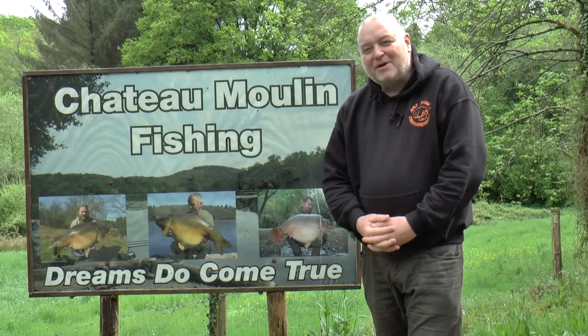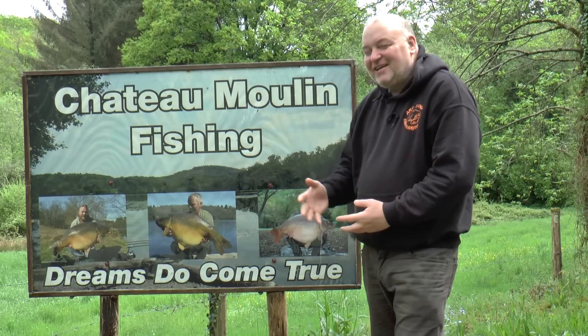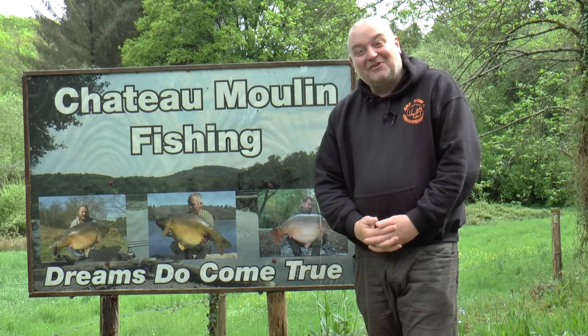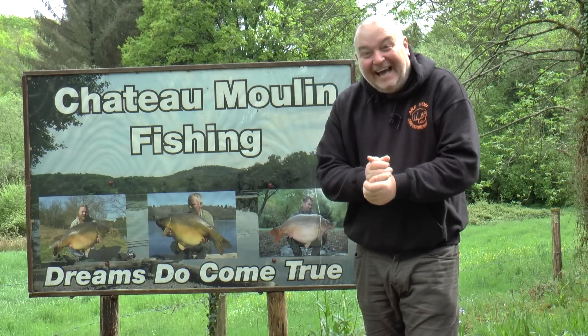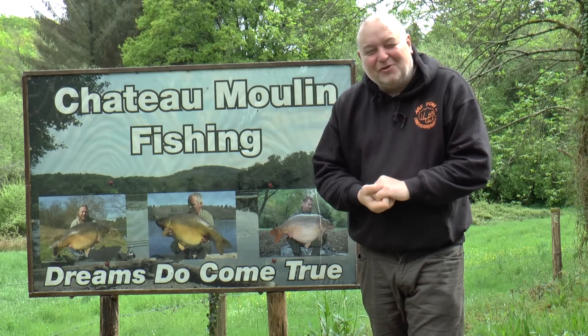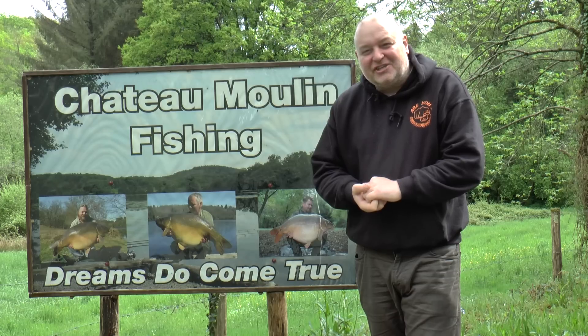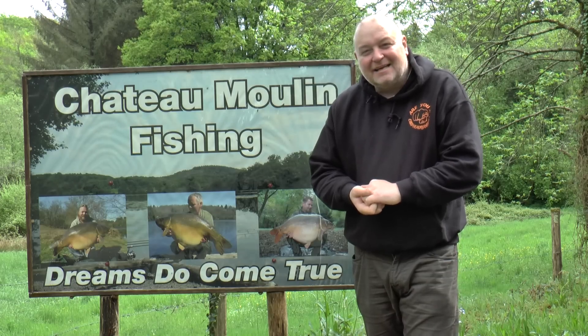Okay Carphead Bangers, here we are at Chateau Moulin Fishing. They do say dreams can come true, so we're after a few of them. We're here to fish this 40-acre lake with 8 of my other buddies, so we've got plenty of water to fish. Let's go inside and see how we get on. See you in a bit, Carphead Bangers.